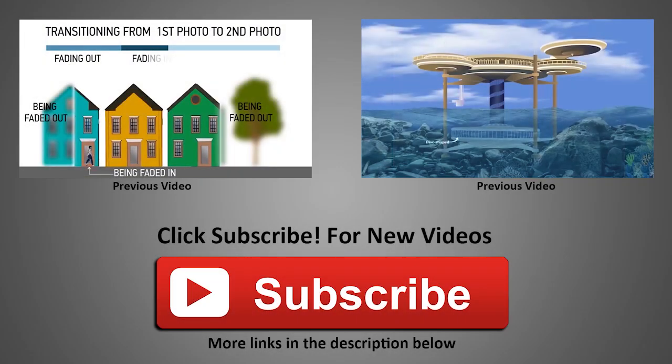Thanks for liking and sharing the video. Please click on the red button below to receive updates on new videos uploaded every week. Until next time, keep innovating and keep patenting.